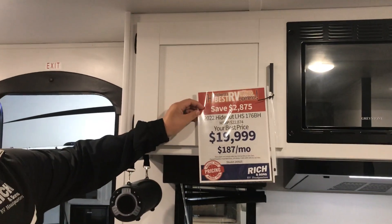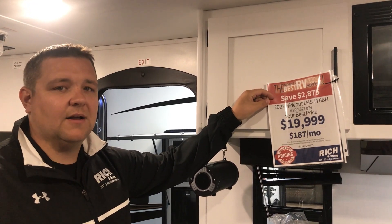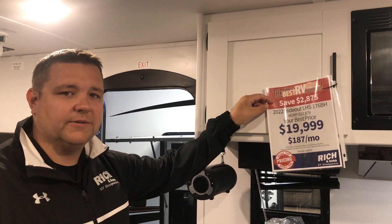This one here, your best price is $19,999, so with about $2,000 down that puts you under a $200 payment. If you have any questions, want to come take a look, give us a holler — 308-384-2040.